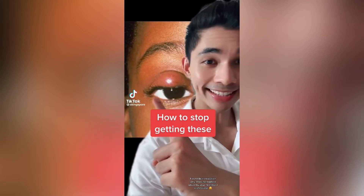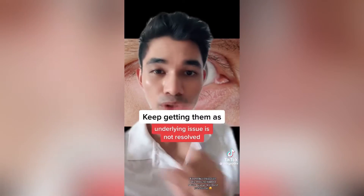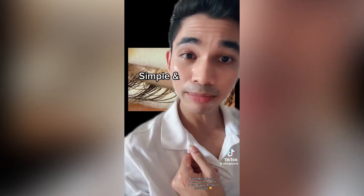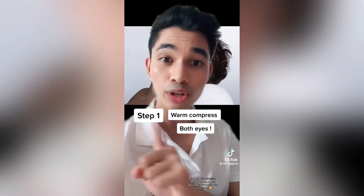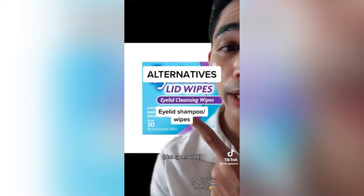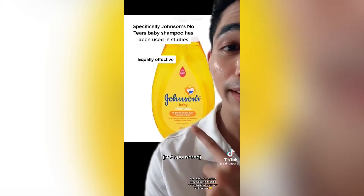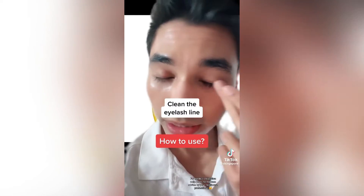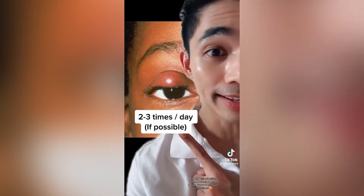Most people keep getting chalazions because the underlying problem is not resolved — which is oily eyelids. Step one: warm compress of both eyes, not just the affected eye, for 10 minutes. Step two: baby shampoo. They do sell more expensive eyelid shampoo, but baby shampoo is used in studies and is equally effective and cheaper. Mix with water, close both eyes, and clean the eyelash line for 30 to 60 seconds — two to three times every day.